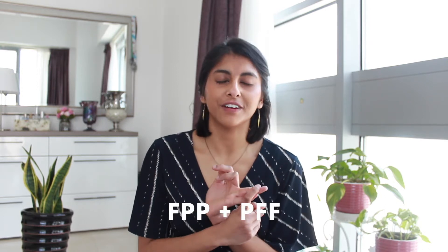Before we delve into the academic foundation program, I just wanted to talk briefly about the other two types of programs: the foundation priority and the psychiatry foundation fellowships, so you've got all the information before you make any decisions. I've already covered the standard foundation program, so if you haven't seen that video I'll link it here.